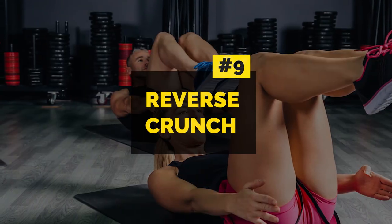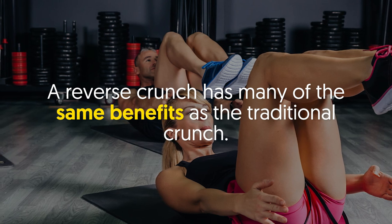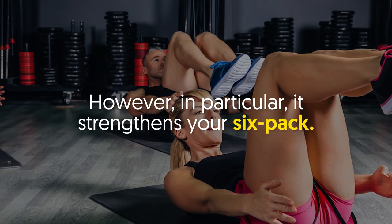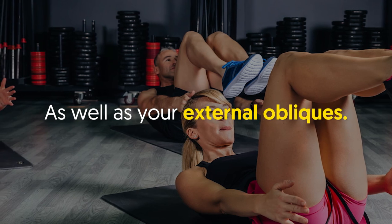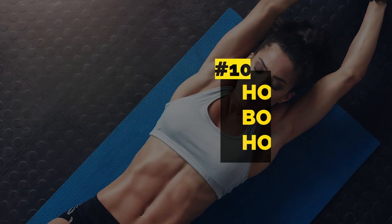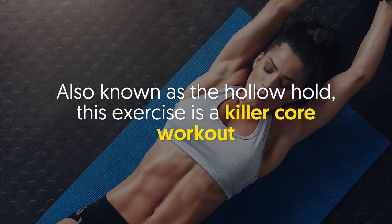Number nine: reverse crunch. A reverse crunch has many of the same benefits as the traditional crunch. However, in particular it strengthens your six-pack, and it also activates the deep muscles below your abdominals as well as your external obliques.